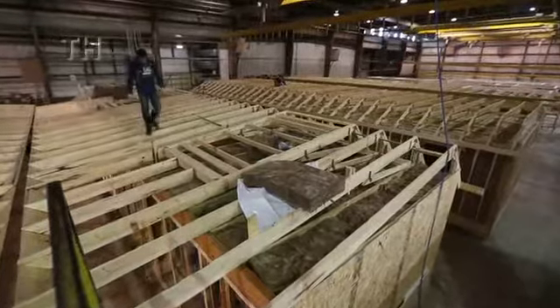We'll build anywhere from two and a half to three homes a week. They go out the door and will be scheduled to be set on foundations shortly thereafter. We don't like them sitting in the yard because they're affected by the weather.